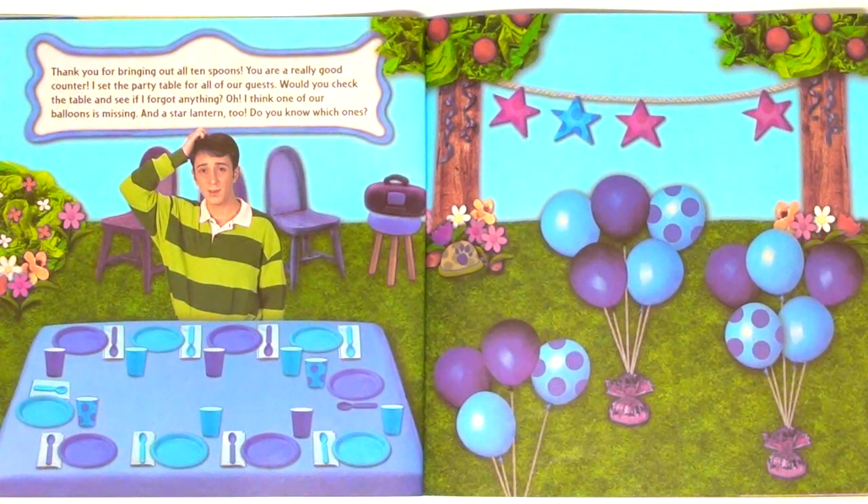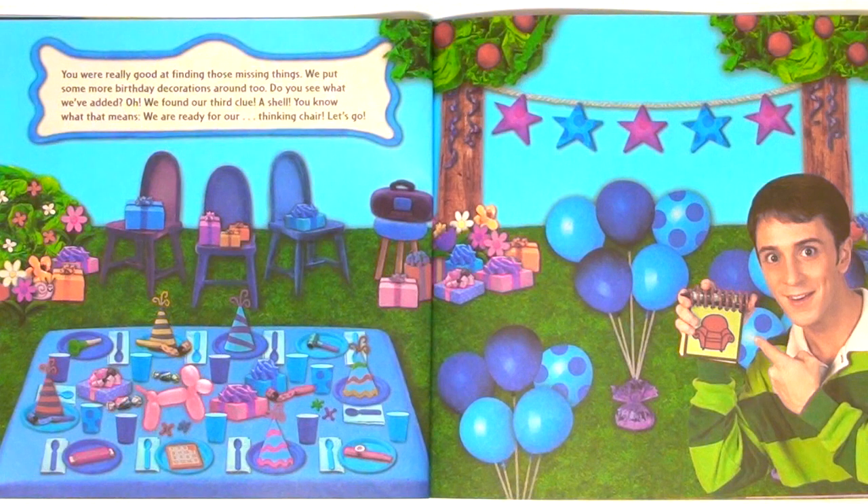I set the party table for all of our guests. Would you check the table and see if I forgot anything? Oh, I think one of our balloons is missing. And a star lantern too. Do you know which ones? You were really good at finding those missing things. We put some more birthday decorations around too. Do you see what we've added? Oh, we found our third clue — a shell. You know what that means. We are ready for our thinking chair. Let's go.